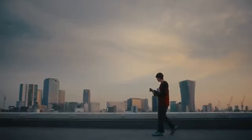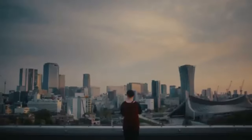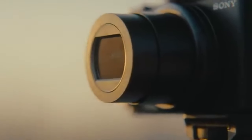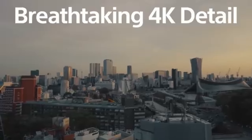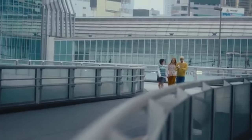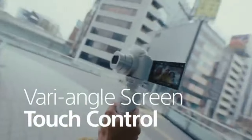Vloggers were considered when designing the ZV-1. Filmmaking with a professional appearance is made easy by the one-touch backdrop-to-focus feature and the vari-angle LCD screen. The directional three-capsule microphone produces high-quality audio even in crowded areas.